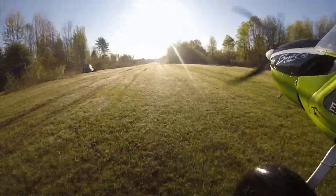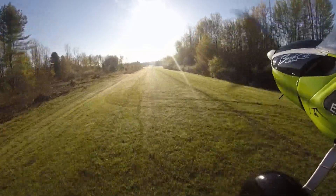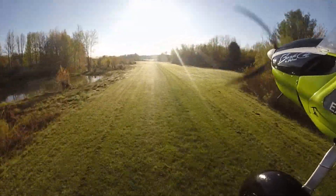Well, good morning. Bushcat Daryl here. Got an early morning mission. You can see the dew on the grass and the sun — we're taking off to the east, sun's right in our face.